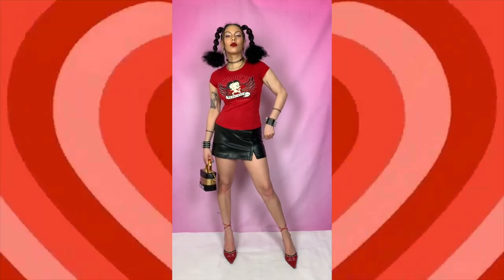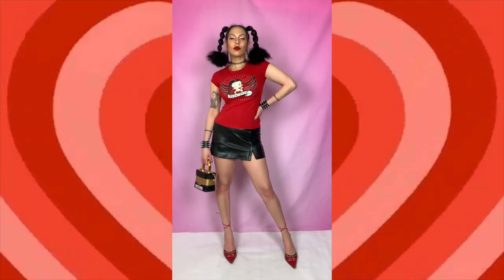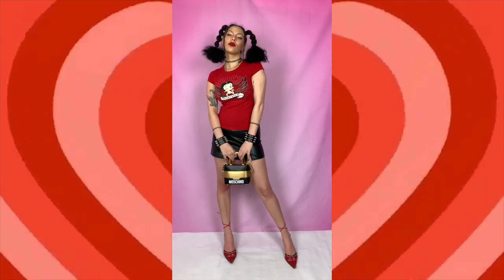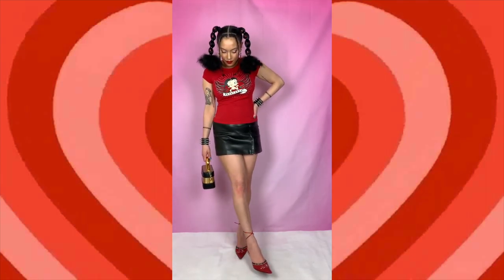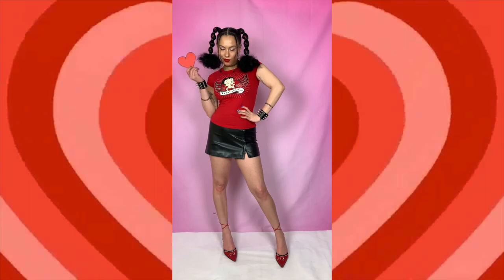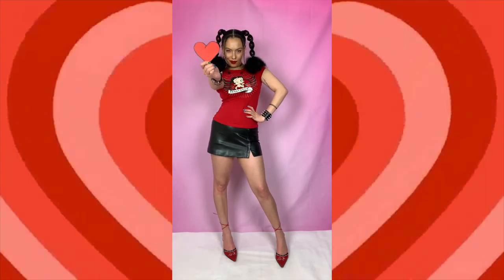For this outfit we've got a Betty Boop baby tee — it is just so amazing, I love Betty Boop. I've paired this with a leather DKNY skirt, and that zip goes up and down so you can choose how revealing you want it to be. I've worn this with these red leather perforated pointed wrap-up heels — so cute, very early Gwen Stefani and Rihanna. And we've gone with the Moschino lock bag just for that accent, and our trusty studded leather cuffs.